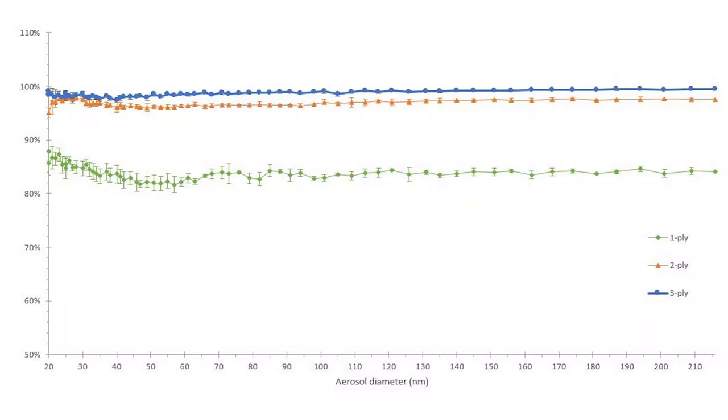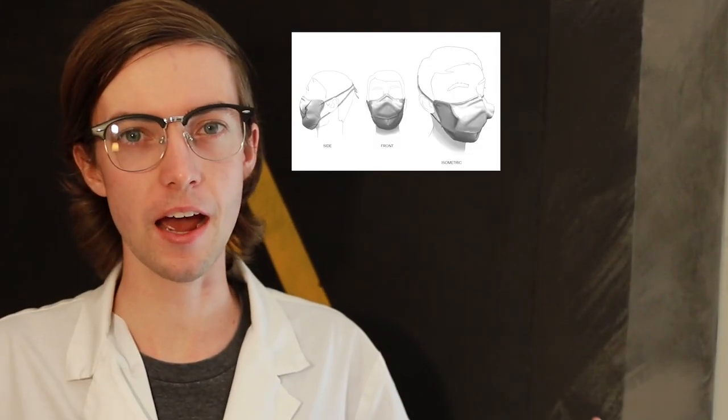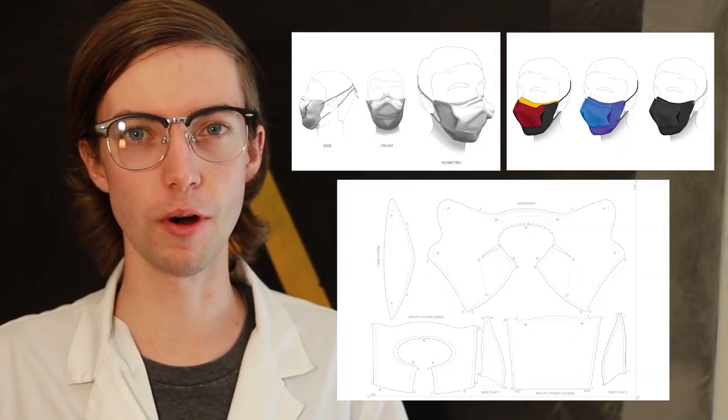As you can see, when two plies of the material selected are employed in this mask design, we exceed 95% filtration efficiency — better than the standards required for medical applications. We also have CAD files and fabric templates at the ready for mass scale manufacture.